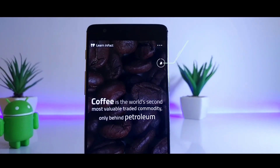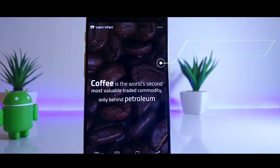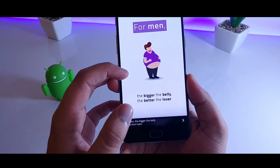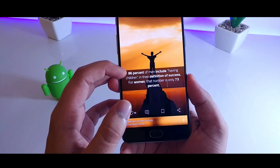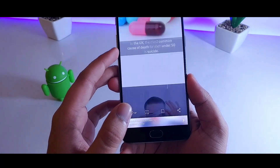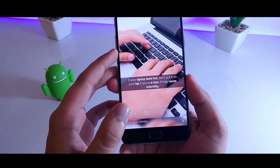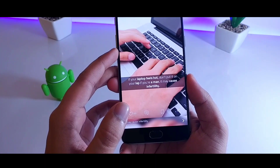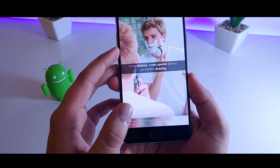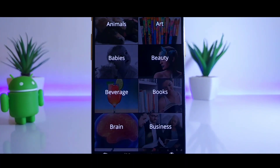Then we have LearnInFact. It's an app which gives you a lot of interesting and unique facts that will definitely make you a more knowledgeable person. The interface is quite clean, and if you want to know more about a particular fact, you just need to swipe right and it will take you to a detailed webpage. This app also categorizes content into different topics so you can browse according to your interests.